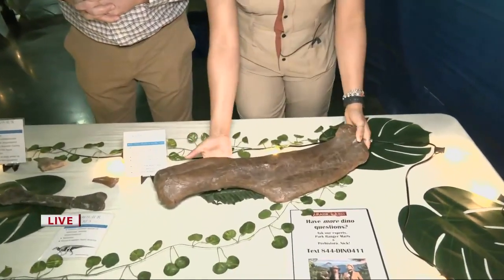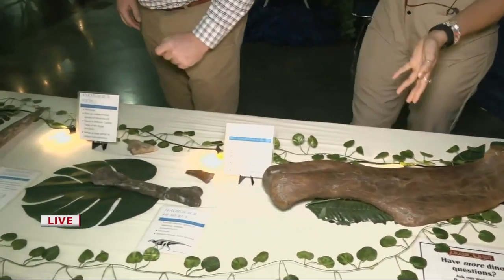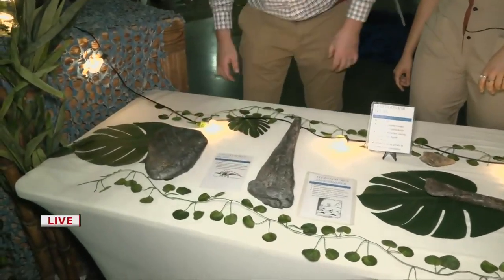Like this guy right here — this is a real bone. It's a real dinosaur bone. We've got the Hadrosaur humerus right there. That's the funny bone — that's why it's called the humerus. And you see the sizes of some of these things, like the Stegosaurus plate cast right there, how big it is.